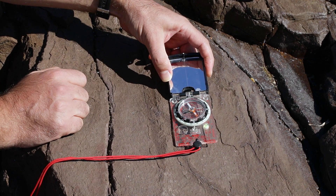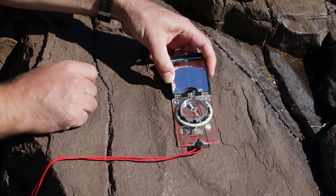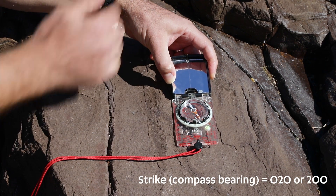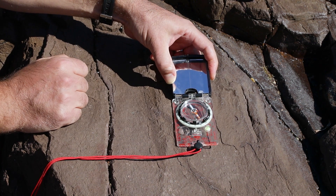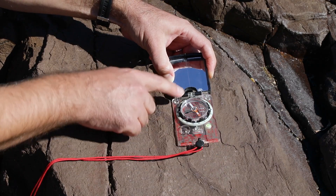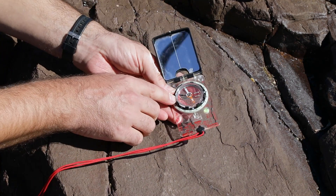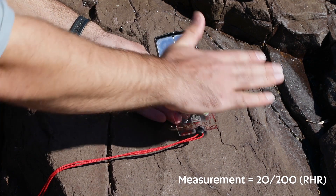Now all I need to do is rotate the face of my compass so it's parallel with the needle, which represents north, and read off the top or bottom edge of the compass. That represents my strike — in this instance it's either 020 or 200. That's the compass orientation of that horizontal line along the edge. The dip direction must be perpendicular to that, and that's where I measure my angle of dip. I rotate the face to east-west so the angles between 0 and 90 degrees are set up correctly, rotate 90 degrees and place it flat on the outcrop. The needle positions according to the angle — in this case about 20 degrees. I combine those two pieces of information and I've got the strike and dip of that planar surface.